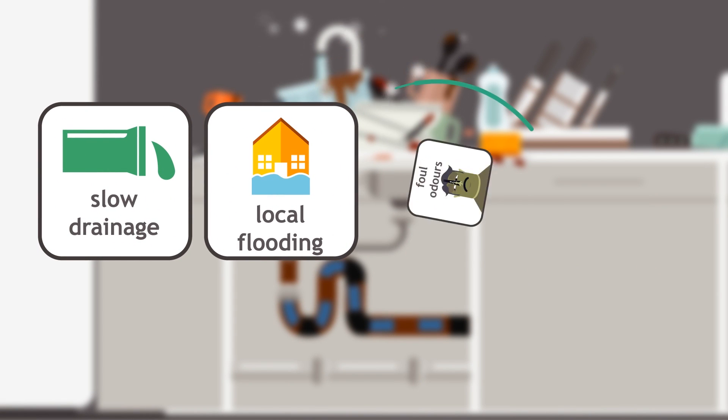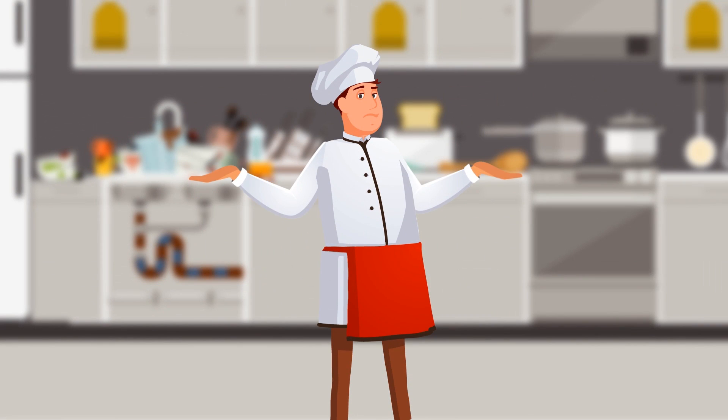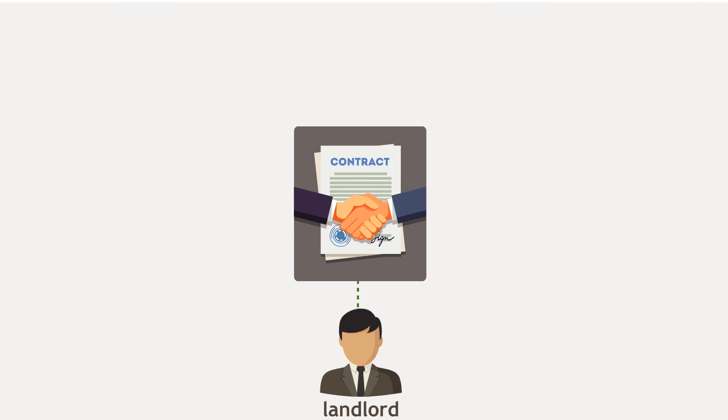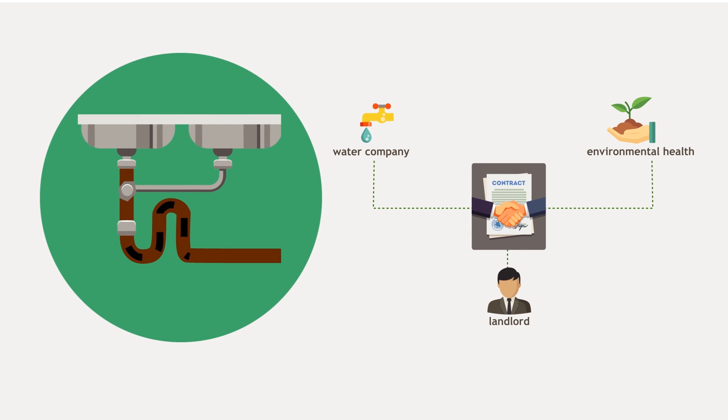local flooding, foul odors and, at worst, can stop your kitchen operation completely. As a commercial kitchen operator you have compliance and legal obligations to your landlord, the environment agency and your water company to make sure your business does not contribute to a drainage system blockage.